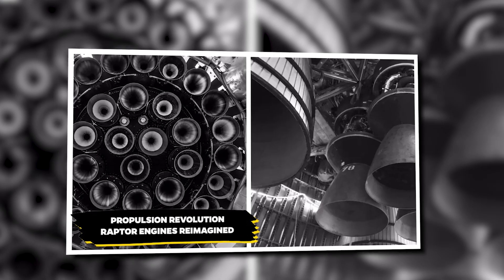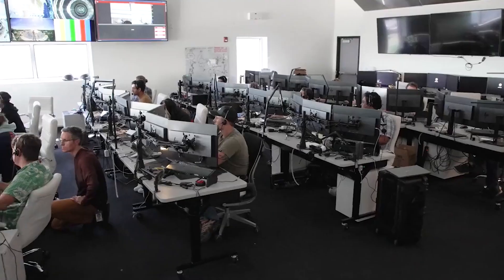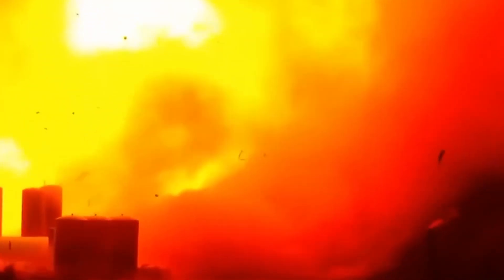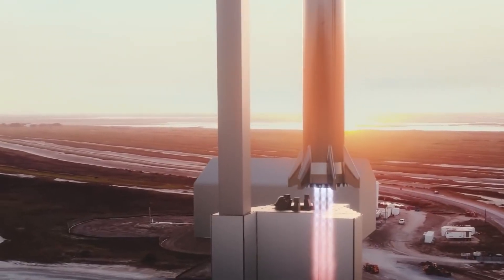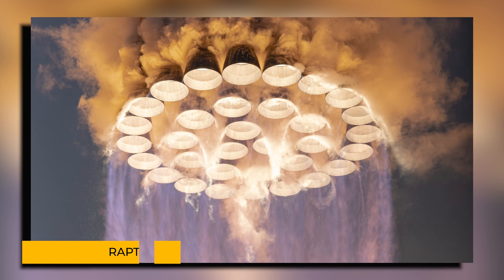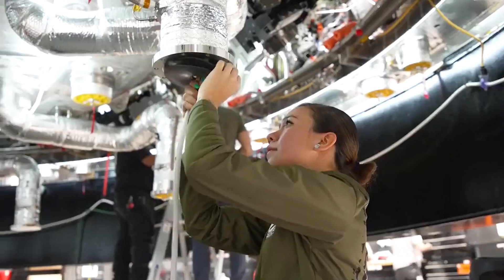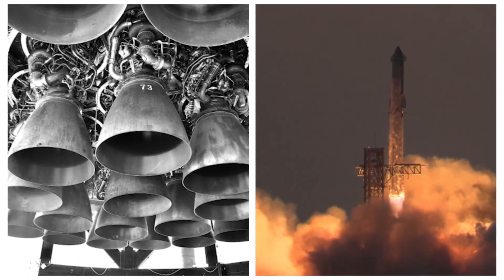Propulsion Revolution: Raptor Engines. With Starship V2's massive upgrades, SpaceX engineers faced a daunting challenge — creating an entirely new propulsion system capable of unleashing over 8,000 tons of raw power. The solution came in the form of the Raptor 3 engine, a groundbreaking advancement in rocket technology. While the Raptor engine family had already pushed the boundaries of space propulsion through early test flights, the demands of Starship V2 required something even more powerful. The Raptor 2, impressive as it was, couldn't meet the lofty goals set for this new behemoth, and SpaceX engineers found themselves tasked with developing an engine to send Starship V2 hurtling towards the stars.